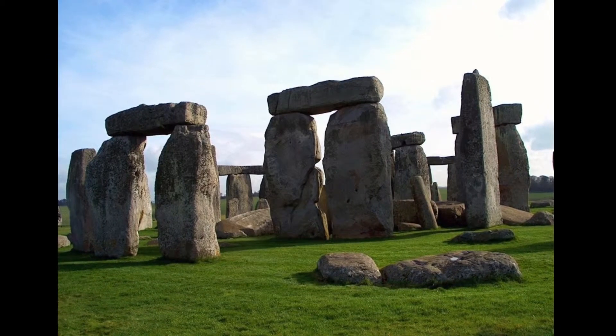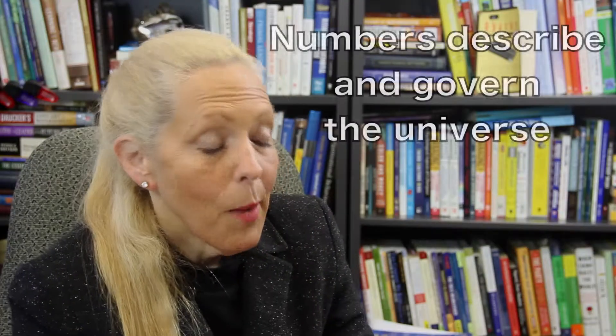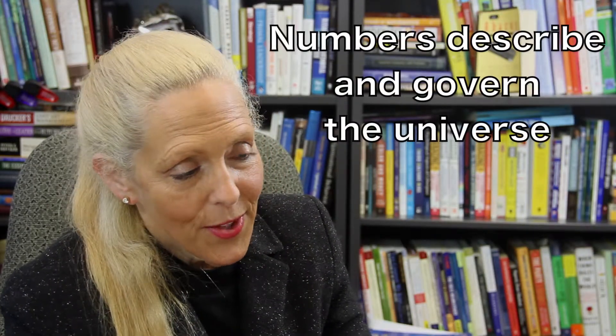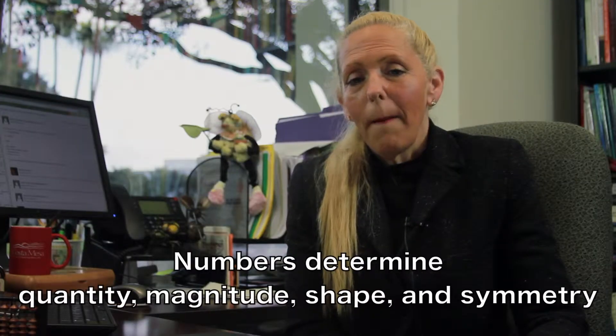Numbers and their meanings have been important since the dawn of civilization. Numbers describe and govern the universe. They determine quantity, magnitude, shape and symmetry. Certain numbers like seven are considered special, mystical and even magical.